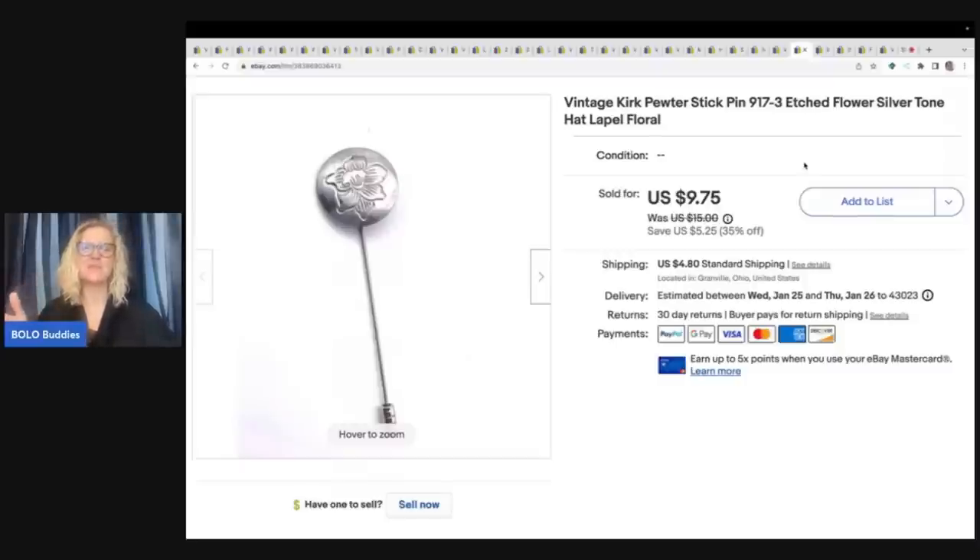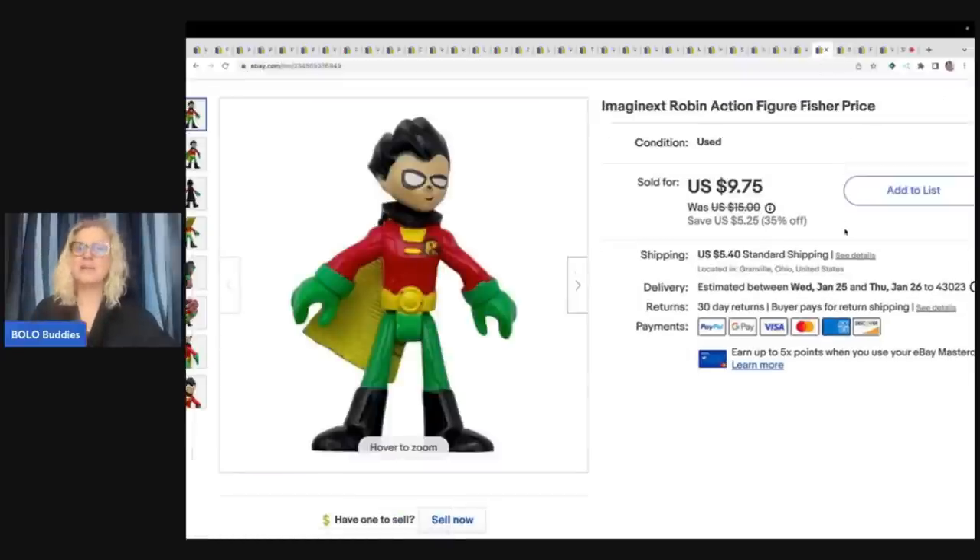If you guys aren't following me over on Whatnot, definitely check me out there. I've been selling on there since December. If you use my link to join Whatnot, you can get $15 to shop — it's live, so you get to hang out, talk in the chat, and buy. It's super fun. I sold this little Imaginext Robin action figure by Fisher-Price. I got this from the Goodwill bins and he sold for $9.75 plus shipping — probably had 25 cents or less in him.